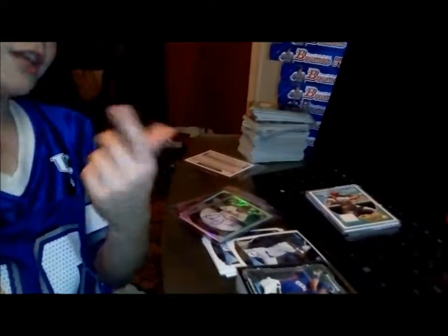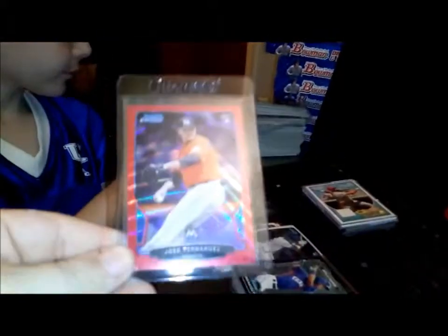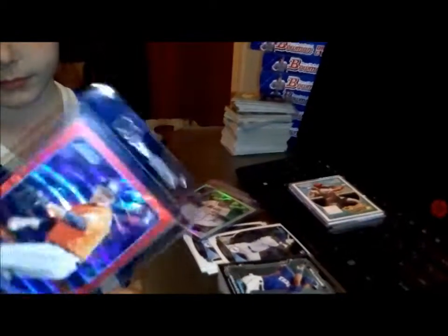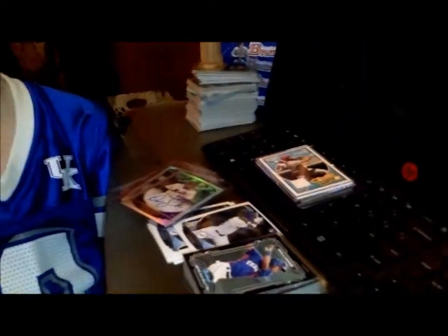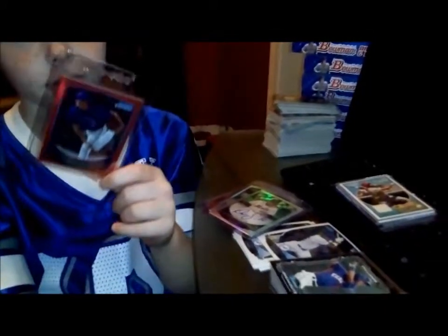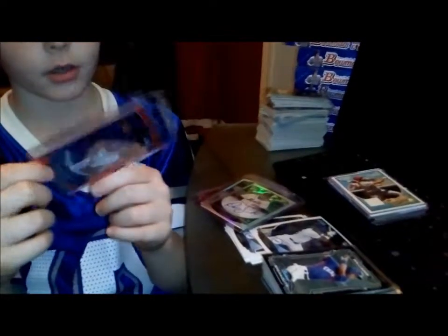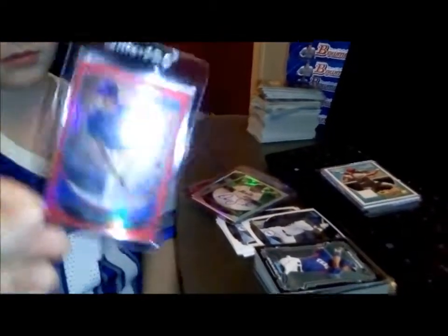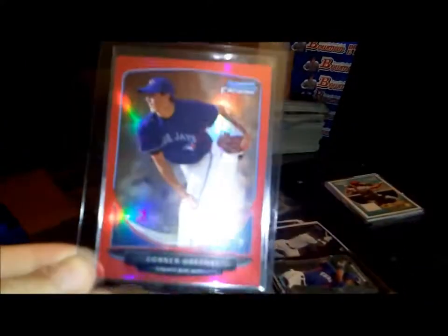Mr. Rookie of the Year. And here is one that is even rarer than that black refractor — this is numbered out of five. It's number two of five. Connor Greene.